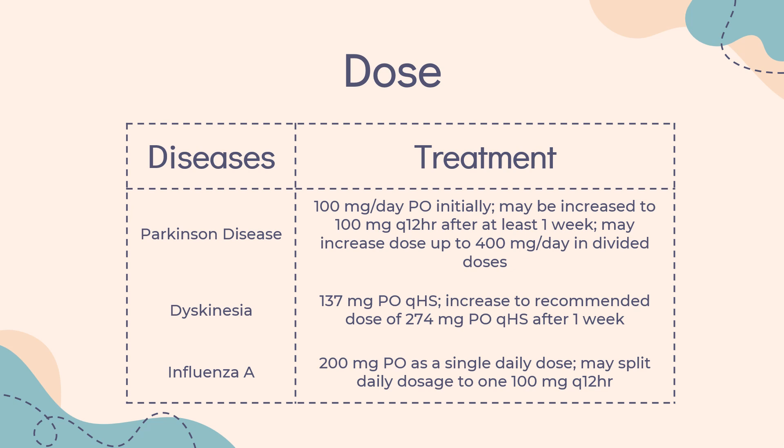Extended release capsule (GACAVRI): Indicated for adjunctive treatment to levodopa/carbidopa for Parkinson's disease in patients experiencing off-episodes. Start at 137 mg PO QHS, increased to recommended dose of 274 mg PO QHS after one week. For dyskinesia associated with Parkinson's disease — GACAVRI only: indicated for dyskinesia in patients with Parkinson's disease receiving levodopa-based therapy, with or without concomitant dopaminergic medications. Start at 137 mg PO QHS, increased to recommended dose of 274 mg PO QHS after one week.